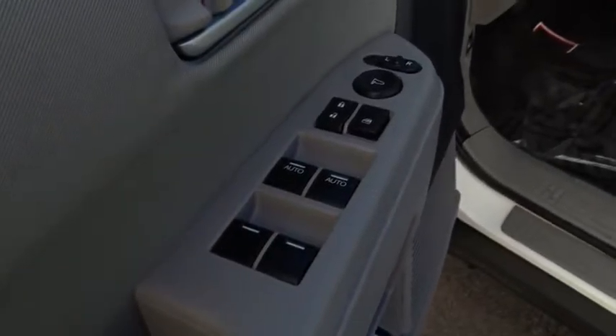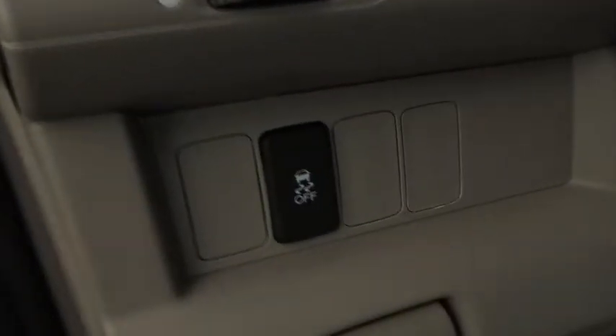Keyless entry. Traction control. Anti-lock braking system. Steering wheel audio controls. Stability control. Tow hitch. Bluetooth.